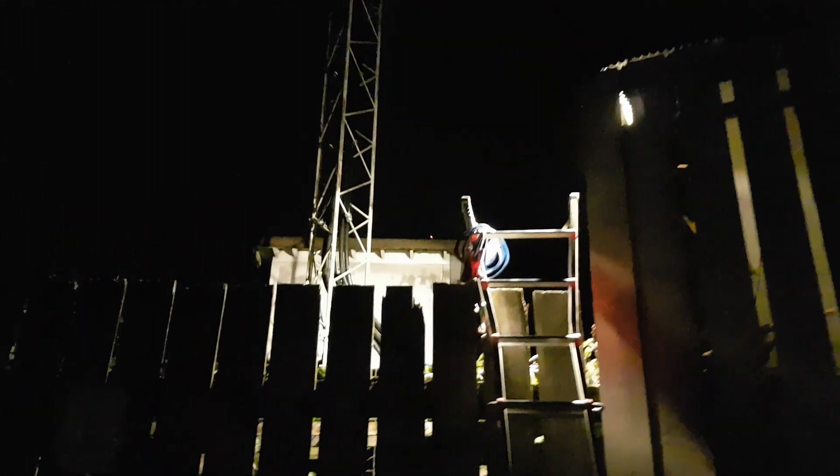Hey guys, we're back. We're out at another cell site here. There's something different about this one — you can see all behind these wooden walls. We got a ladder set up, lights up there, because that is a live AM tower.